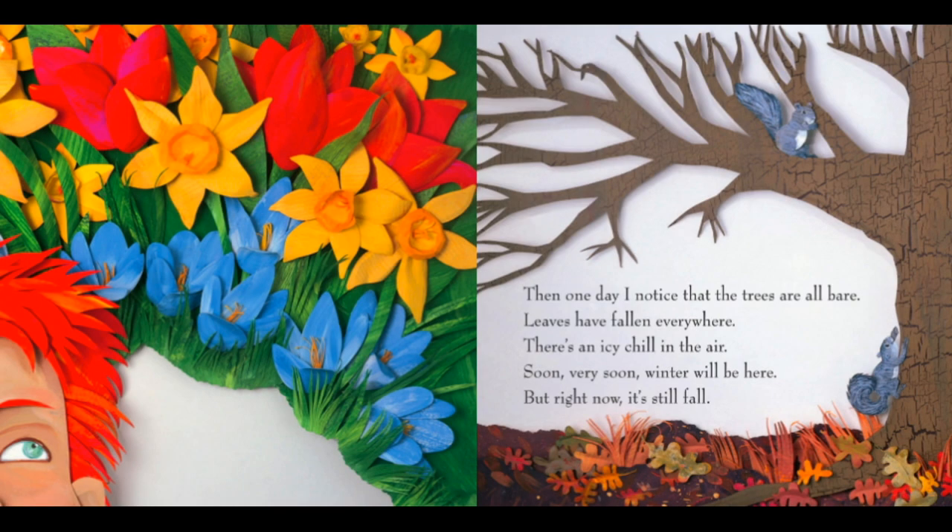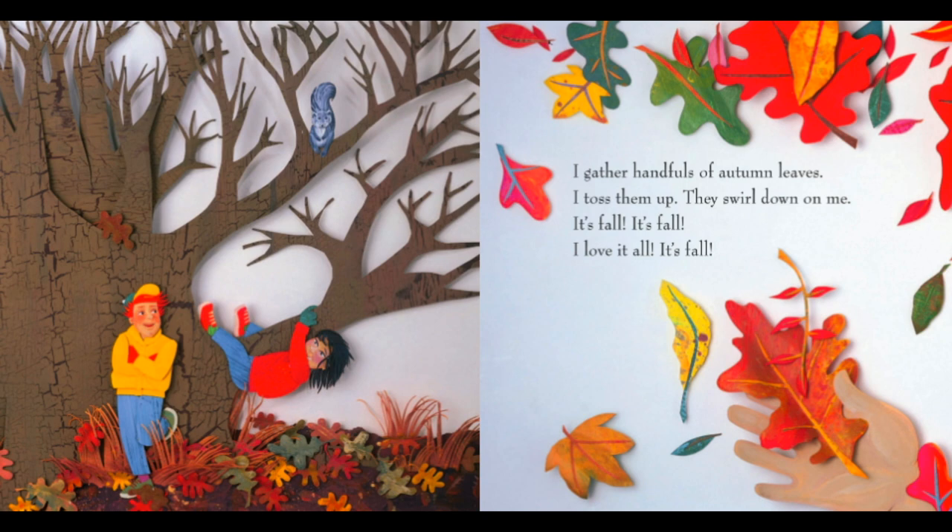Then one day, I notice that the trees are all bare. Leaves have fallen everywhere. There's an icy chill in the air. Soon, very soon, winter will be here. But right now, it's still fall. I gather handfuls of autumn leaves. I toss them up. They swirl down on me. It's fall. It's fall. I love it all. It's fall.